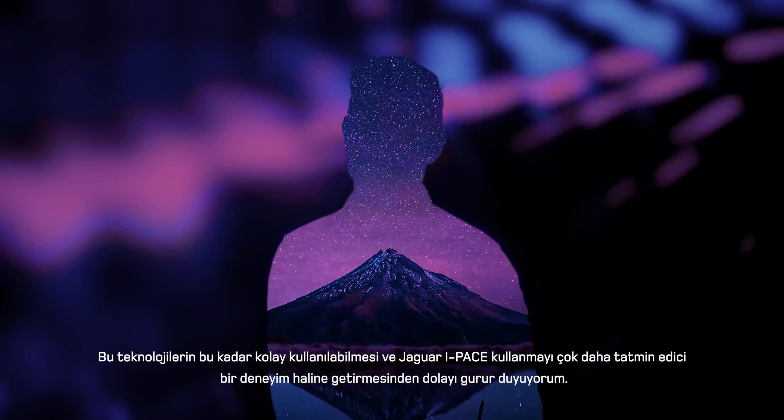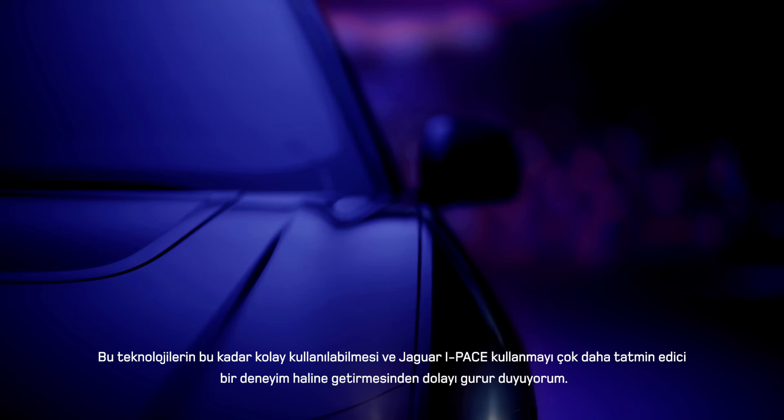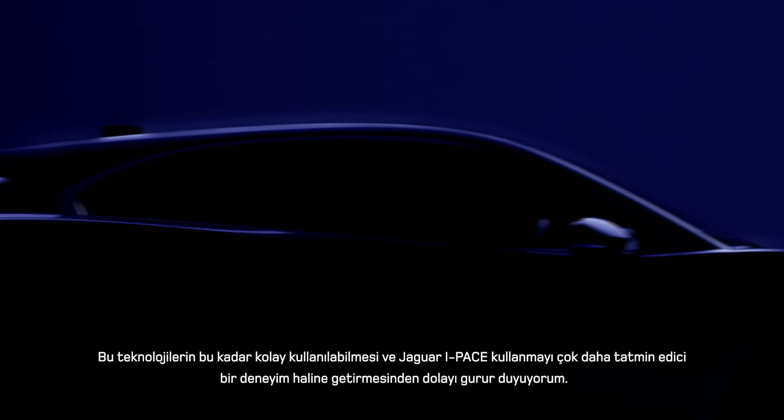I'm really proud of how easy these technologies are to use and how they make driving an I-PACE an even more rewarding experience.